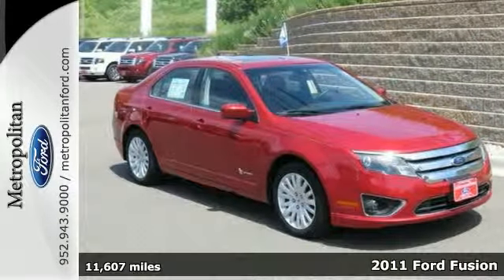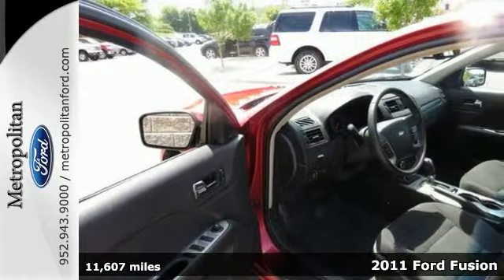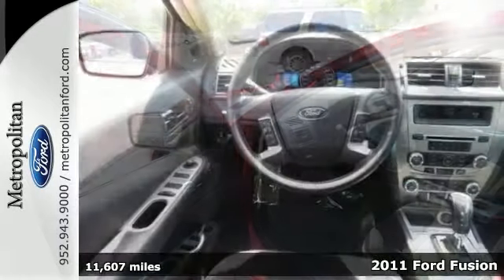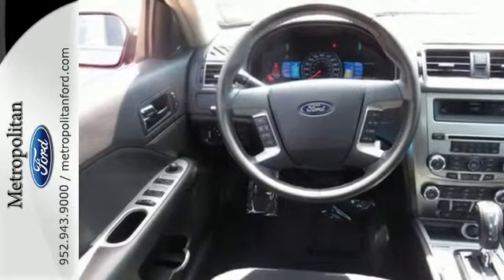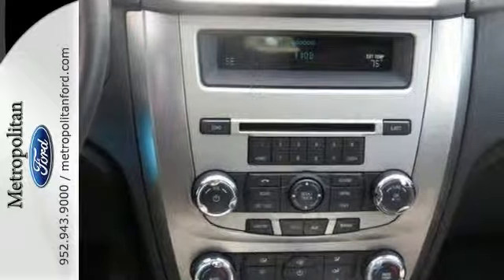Here's a 2011 Ford Fusion. It gets 36 miles per gallon highway. This Ford certified hybrid is in superb condition and has great miles. It has a moonroof, a communication system, a Sony sound system with a CD changer, and blind spot info system.